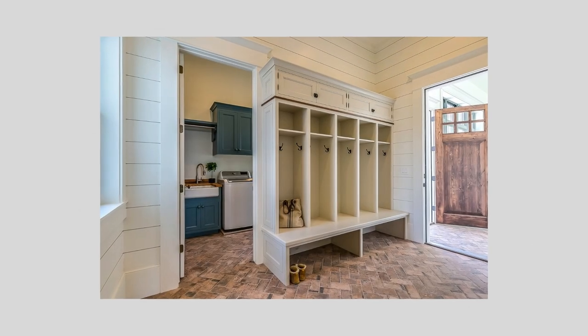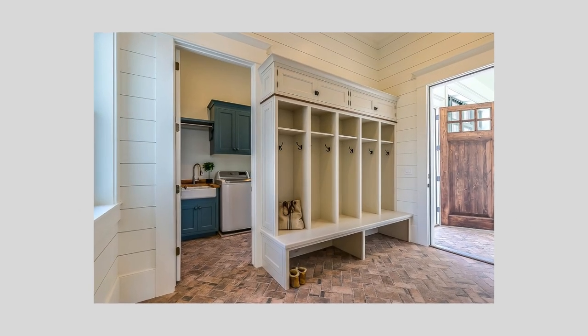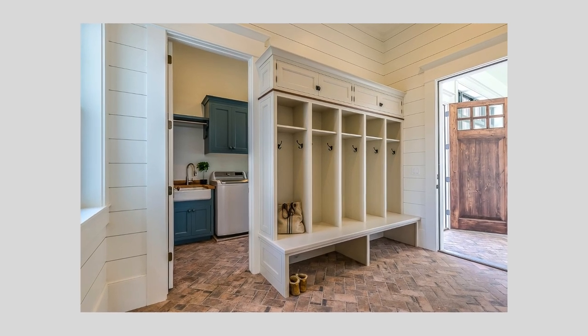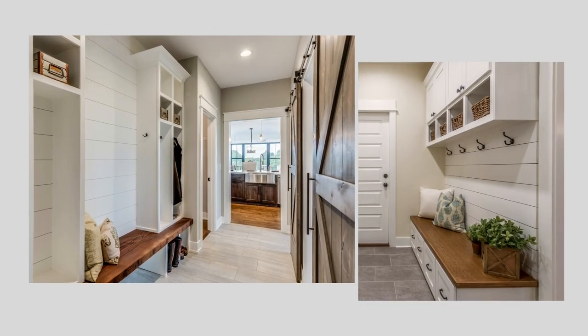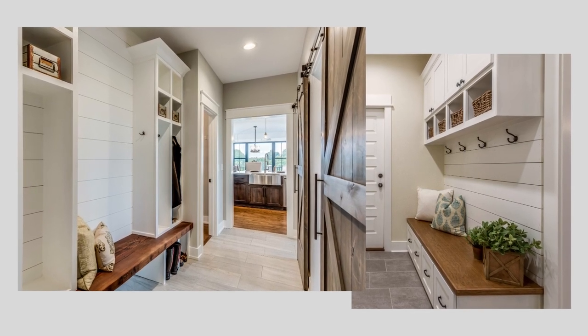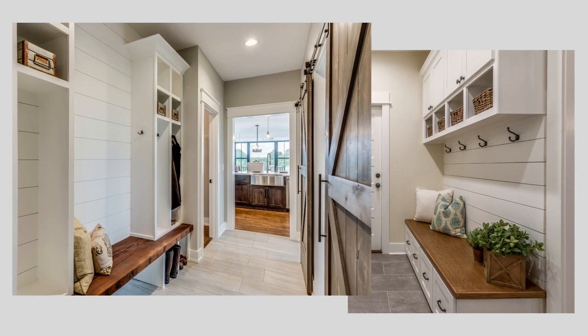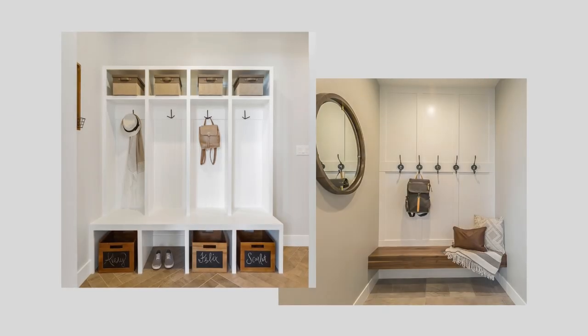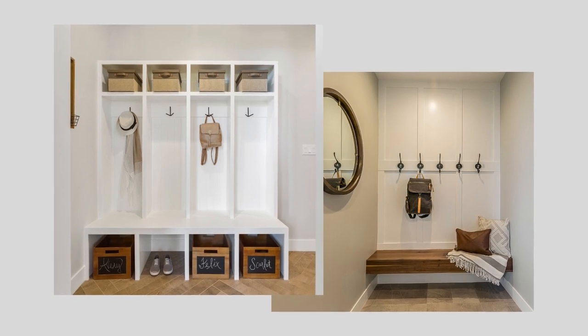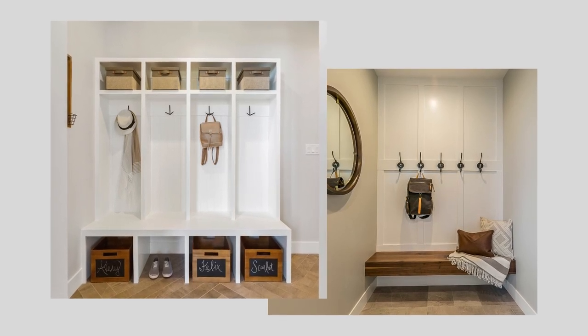If you happen to enter your home another way, like through a mudroom or laundry room, you can use some of the same strategies. Just because these spaces are more utilitarian doesn't mean you don't deserve to feel warm and welcomed. These areas can also have the added benefit of providing storage for shoes, coats, and bags, keeping them easily accessible but out of sight of the main areas of the home.